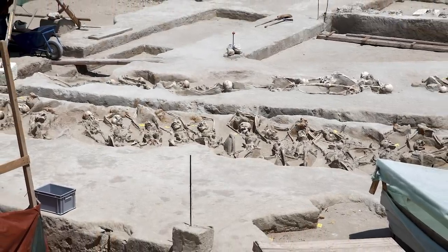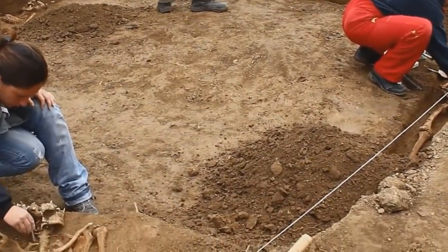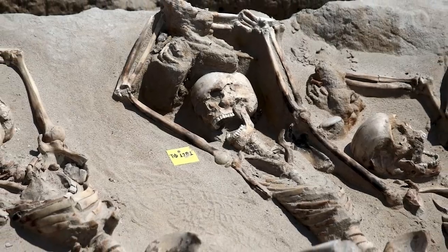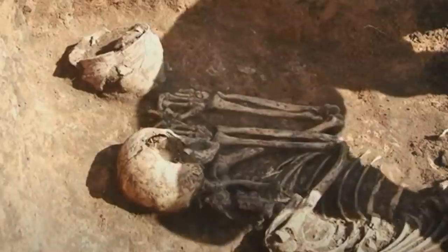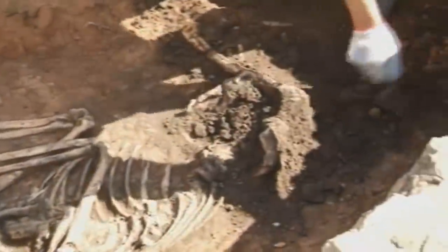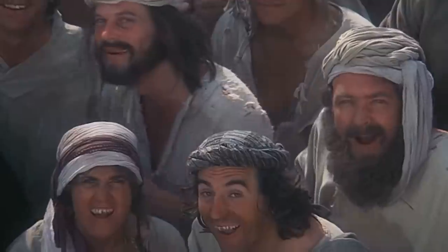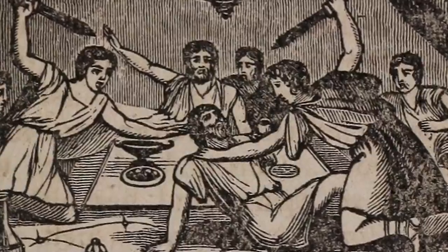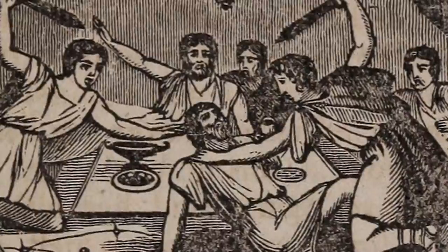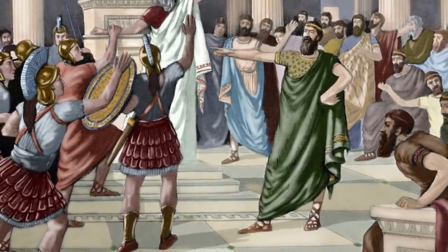It seems they were buried with a degree of respect and reverence, which is unusual given the apparent circumstances of their deaths. The victims were young and appear to have been otherwise healthy at the time of their execution, around 2,700 years ago. Based on this, it's possible they were supporters of the Athenian noble Cylon, who attempted and failed to stage a coup in Athens in 632 BCE. Cylon hid inside a temple of the Acropolis when the coup failed and escaped with his life, but many of those who supported him paid the ultimate price.